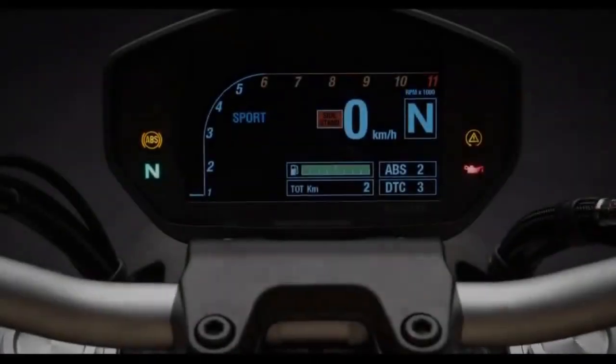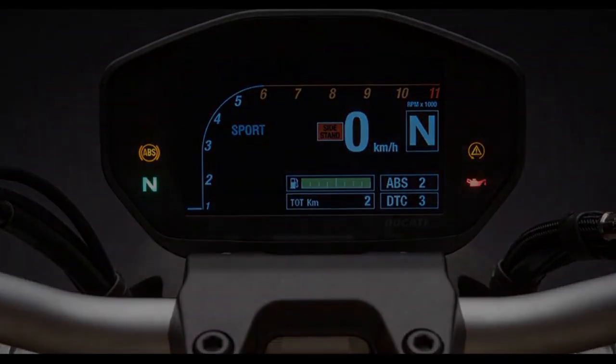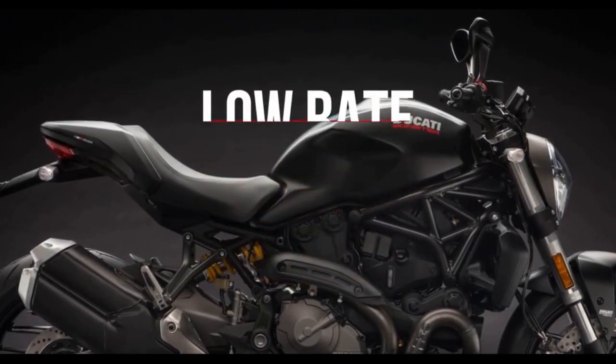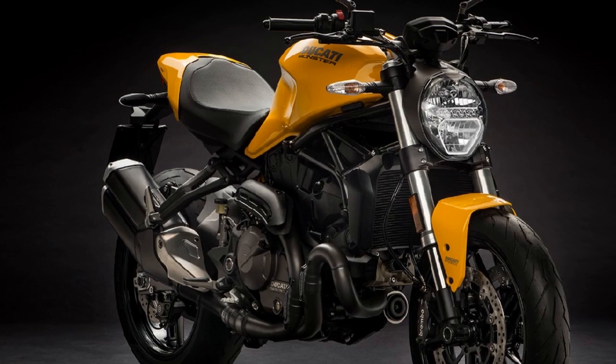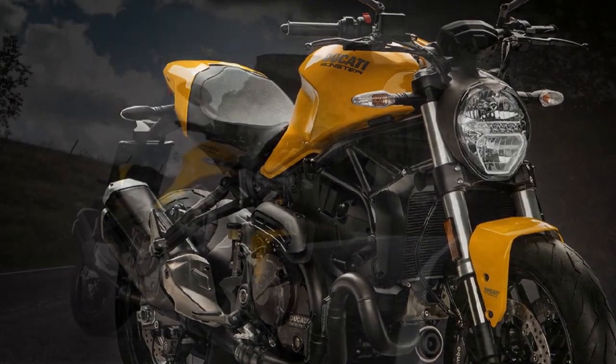The evolution of an icon. The Monster series has been an integral part of Ducati's heritage, with the first Monster hitting the streets in 1993. Over the years, it has evolved into a symbol of naked bike perfection. The Ducati Monster 821 carries forward this legacy while incorporating modern technology and design.